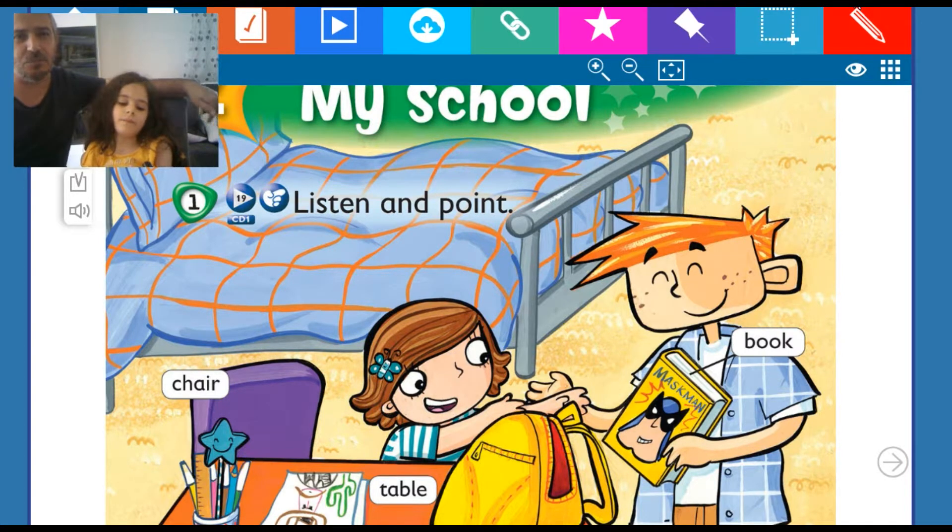Hello dear viewers, welcome to our channel. Say hello, baby. Hello, how are you? This is Berlaysha's second lesson on YouTube. Berlaysha today is going to learn about school things. Our second unit's name is MySQL. Berlaysha has already learned about school things names and now she is going to show you how many words she's learned so far.